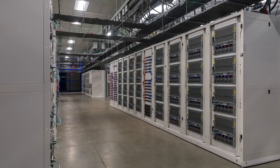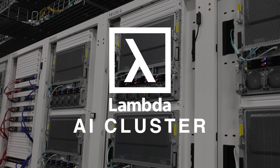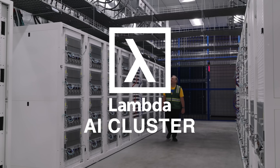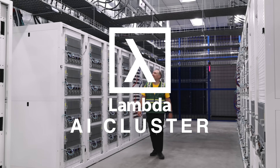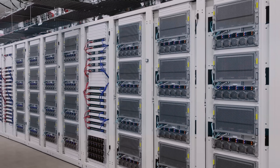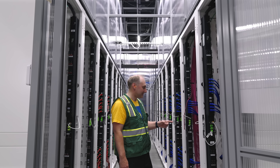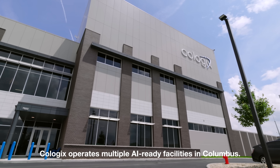This is a cluster of thousands of the newest NVIDIA B200 GPUs housed in Supermicro servers. We get to show you around this high-end Lambda AI cluster worth hundreds of millions of dollars. Today we're touring the Lambda AI cluster in Columbus, Ohio, housed by Coologix.